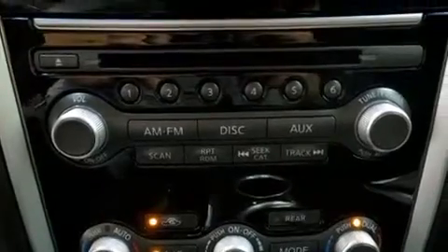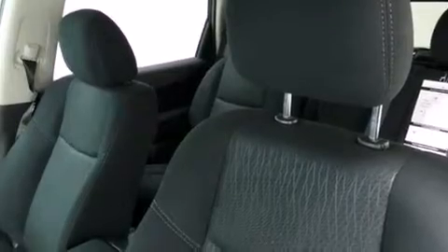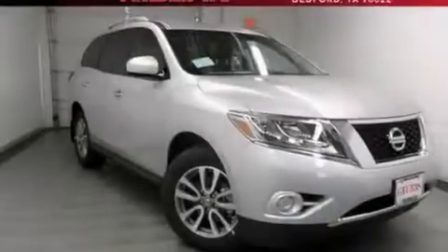Additional features include tinted glass, dusk sensing headlights, an anti-lock braking system, speed sensitive wipers, and an automatic climate control system.